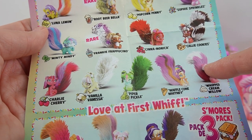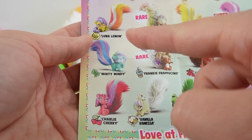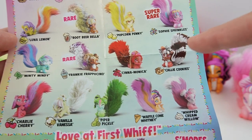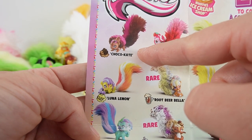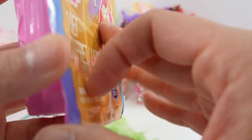We have two more sets to go. We're still missing Cherry Charlie, Minty Mindy, the rare Frankie Frappuccino, Cali Cookies, Luna Lemon, and Choco Kate. We're probably not going to get the full set, but we'll get close.